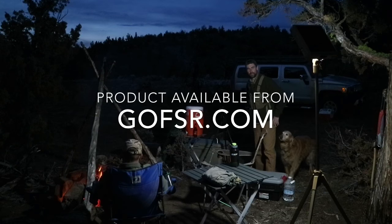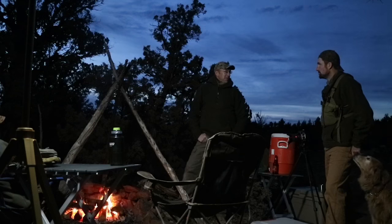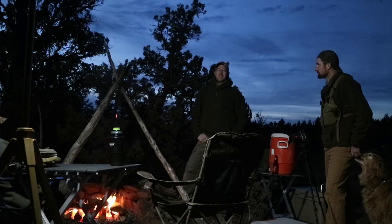That thing does put out some pretty decent light. Where'd you pick that up? I got that from that Free Spirit Recreation company. That's pretty cool.